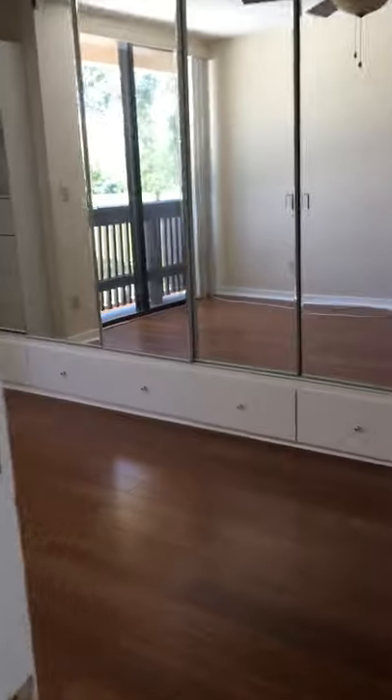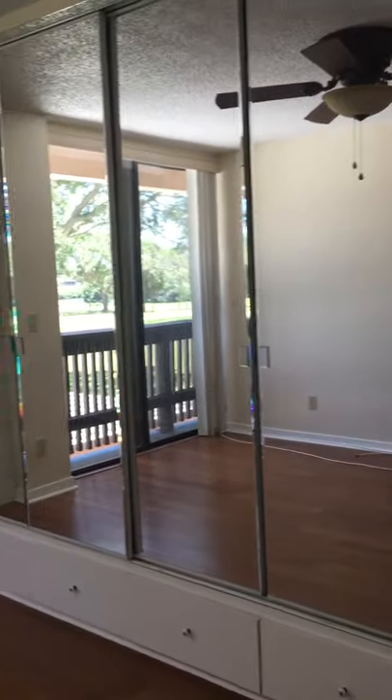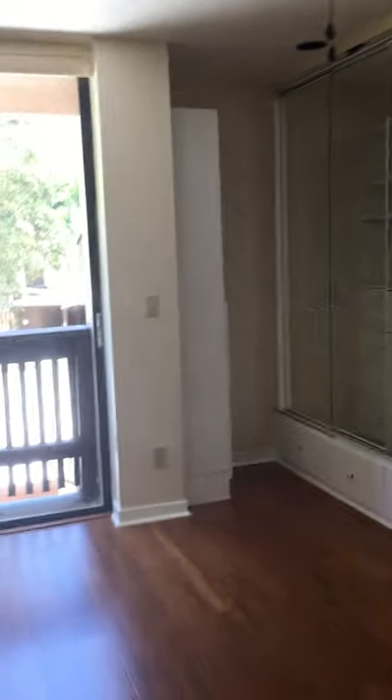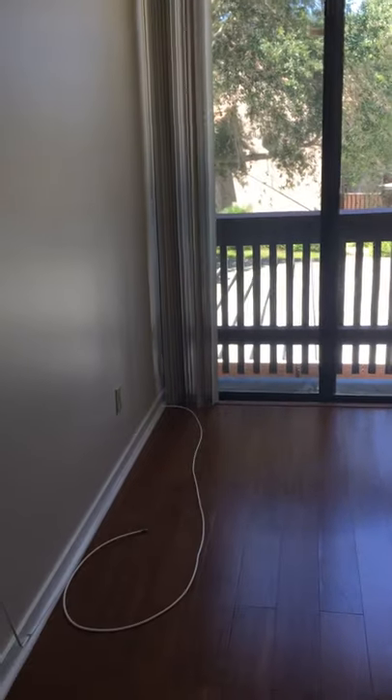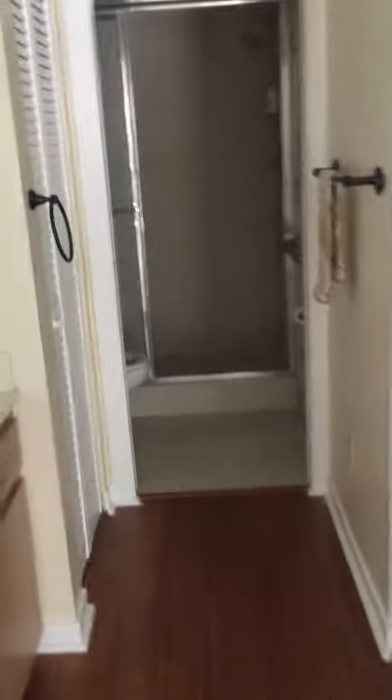Going into the second bedroom — it has all glass, wood floor, and another window looking outside. This could be a master suite — actually, there are two master suites.